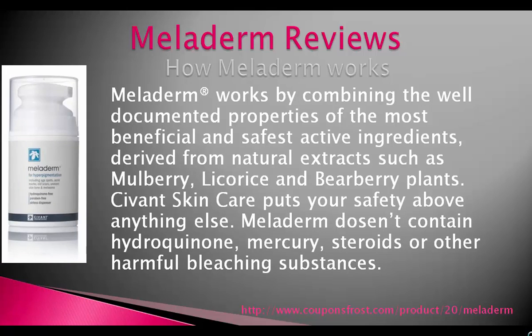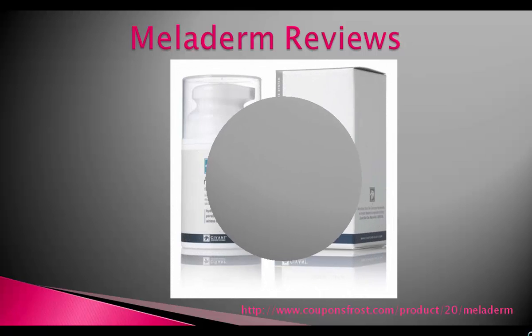Servant Skin Care puts your safety above anything else. Meladerm doesn't contain hydroquinone, mercury, steroids, or other harmful bleaching substances.